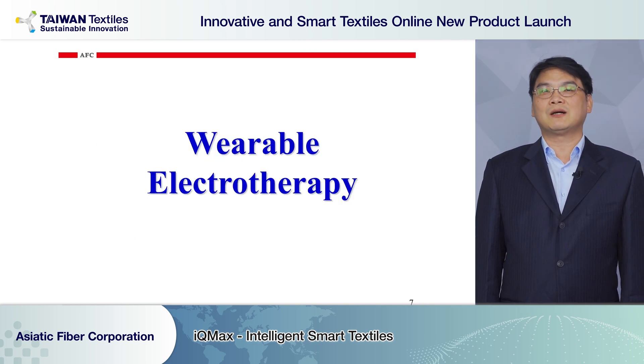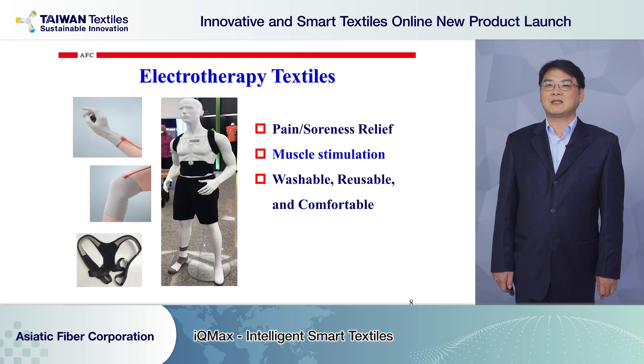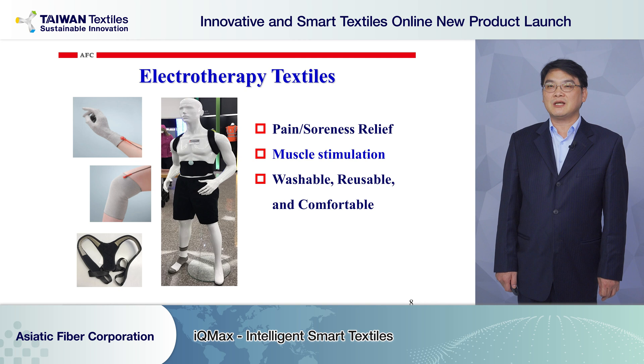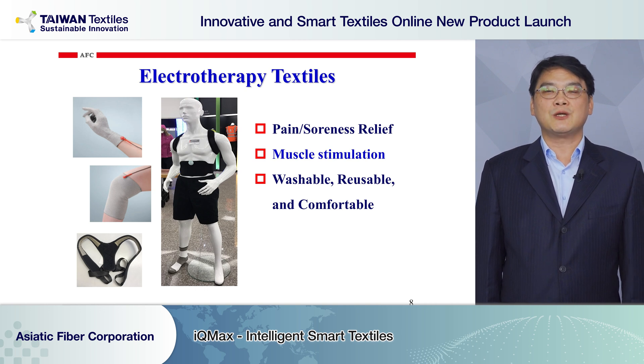Now we are going to talk about wearable electrotherapy. We use the new generation conductive fiber to step into wearable technology, designing into gloves, arm belts, slips, and so on. It relieves pain and soreness after you are sporting or after work. It replaces the traditional one-dot electrode pad — our wearable e-textiles can cover a much larger area and help stimulate your muscle contraction.